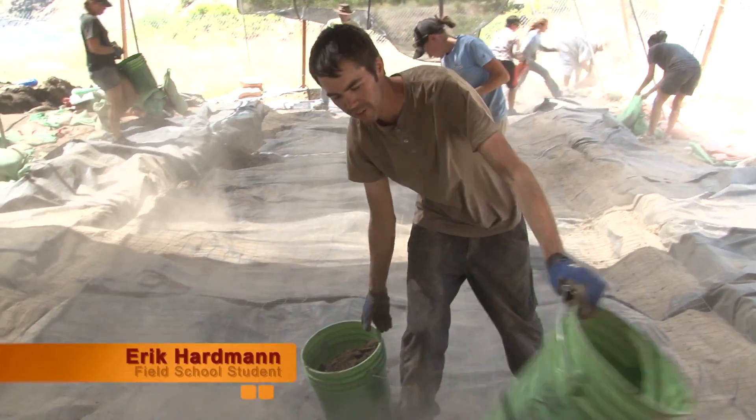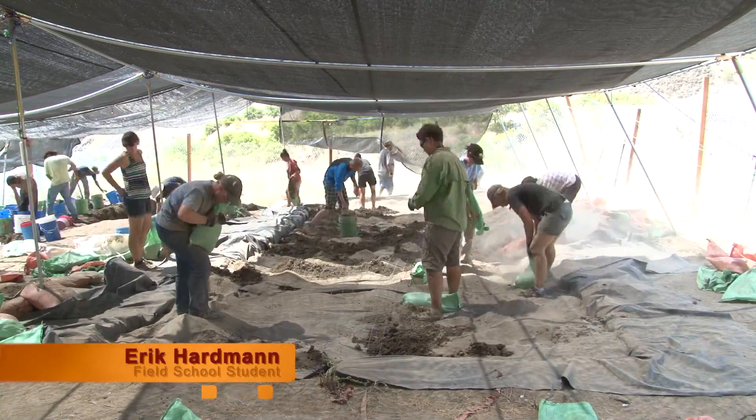We're covering the chicken wire that's over the tarp to hold it down.